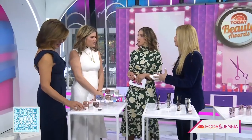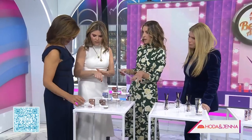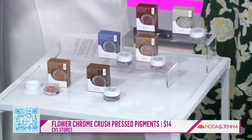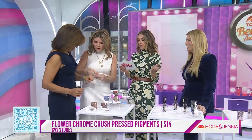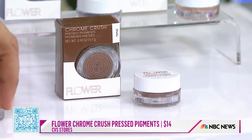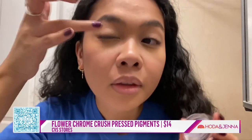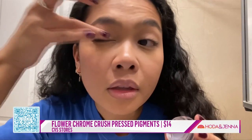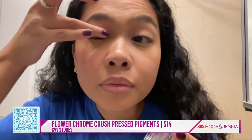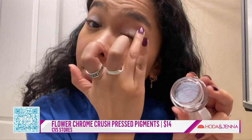This is from Flower Beauty — these are the Chrome Crushed Pressed Pigments. One of the staff feedback notes was 5 out of 5, 'I have no notes, I want every single shade right now.' This is Drew Barrymore's line. It's an eye shadow you apply with your fingers — very full coverage, shimmery and glittery. It's great for holiday parties. Just throw it in your bag, one touch and you're good.